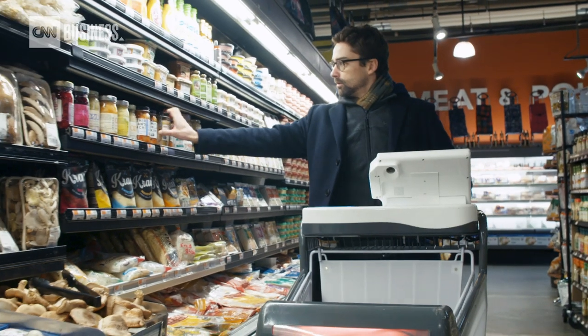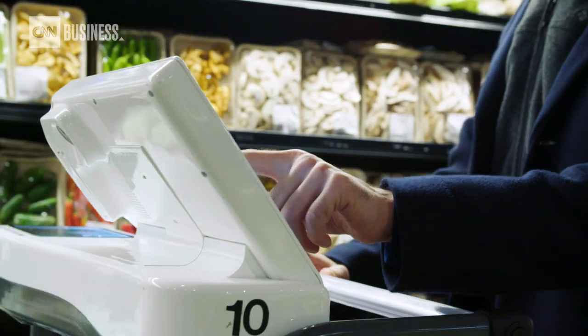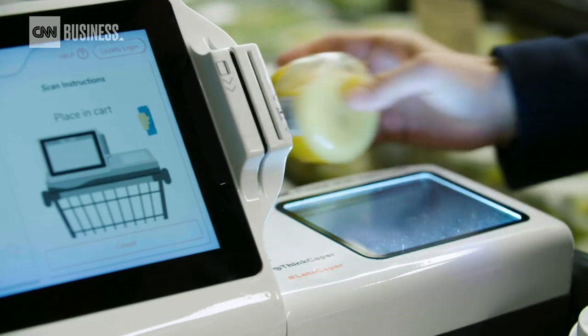We're working with grocery stores right now and you can log into your loyalty program within that store, so we have a better idea of who you are, how you purchase, and to really complement you as that end user.